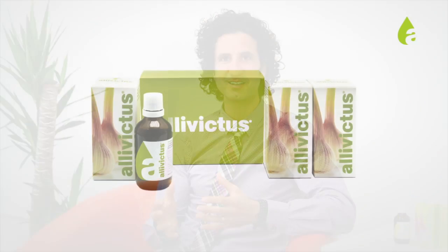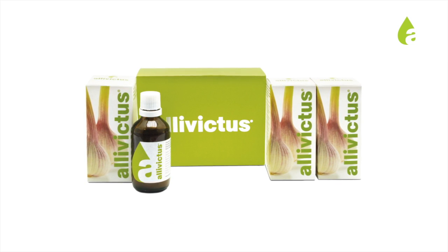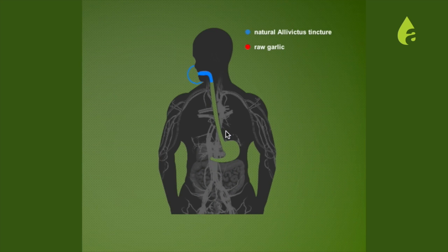Alluvictus is a convenient way to take garlic. Firstly, it's odorless, so when you take it, it doesn't actually make you smell like garlic. What makes Alluvictus different is that it's in a tincture form. This way, you don't have to digest the product. It gets absorbed right in the mouth, and therefore goes right into the bloodstream, bypassing the whole digestive process.